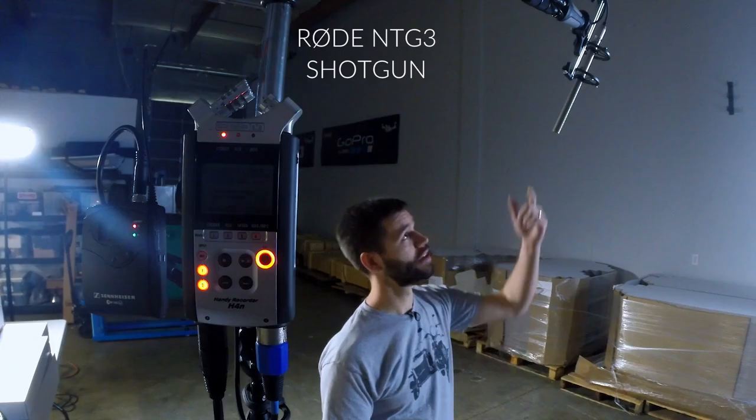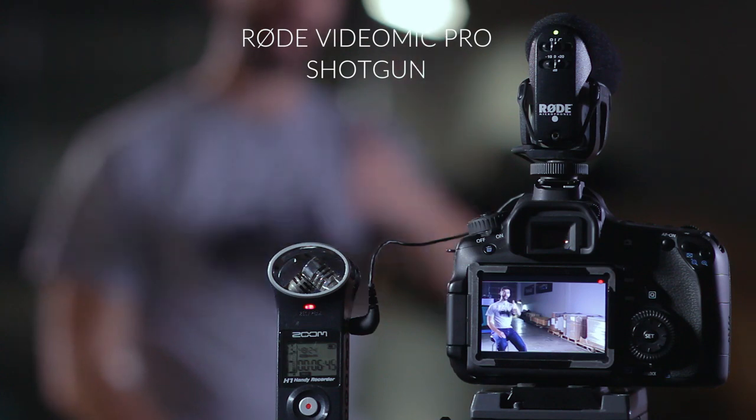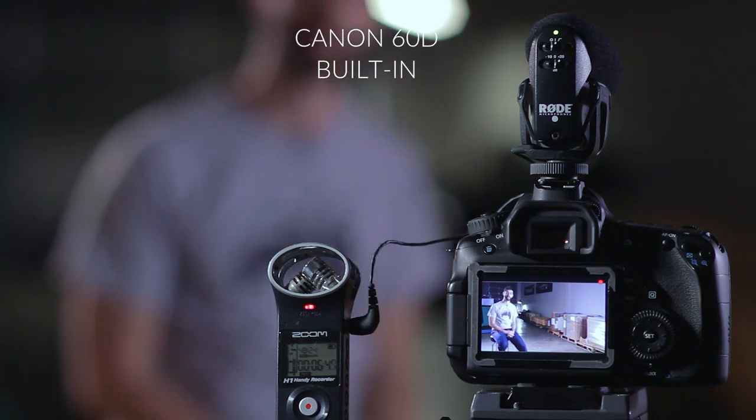Our next test is an interview so that you can hear what Rhino-Motion sounds like in the real world. We're recording four sources right now: this lavalier, this shotgun microphone, the on-camera shotgun, and the on-camera built-in mics. We'll listen first to the room tone so you can hear the difference in each one, and then we'll start up Rhino-Motion so you can hear the difference.